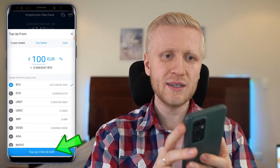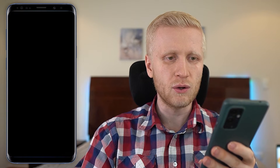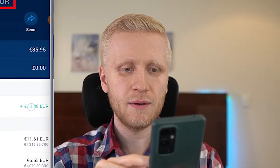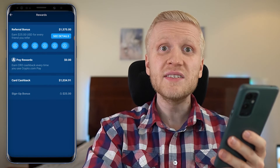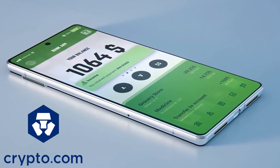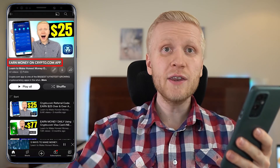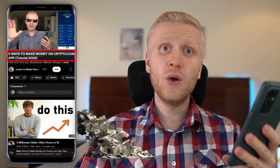Let me do this in front of your eyes. I click Top Up, choose Fiat Wallet, top up the money I just transferred, and click Confirm. That's how easy it is. I've immediately received the money on my crypto.com Visa card, and whenever I shop with this card I earn money back. I've already earned more than $1,034 just from shopping with that card, plus more than $1,500 from copy-pasting referral links, and there's also the $25 sign-up bonus you can get. To learn how to make more money using this app, check out my playlist 'Earn Money on Crypto.com App.'